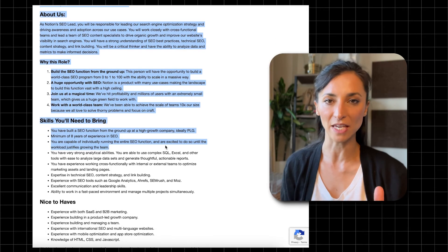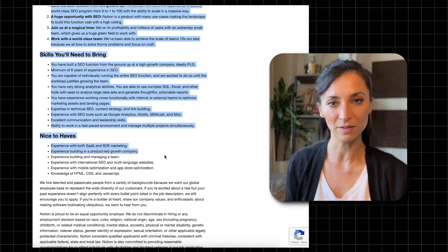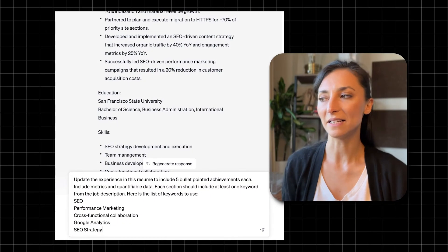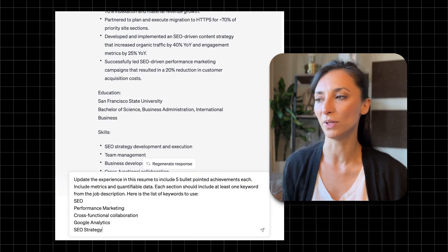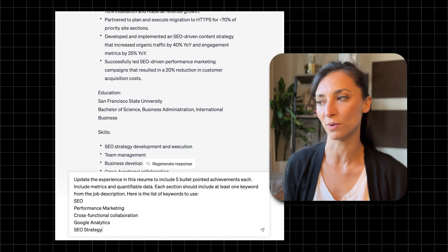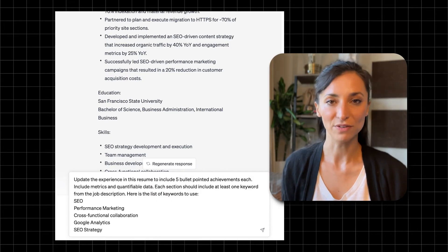Go back to the keyword list we created earlier and select the top five keywords sorted from greatest to least importance. Copy those keywords, go back to ChatGPT, and type: 'Update the experience in this resume to include five bullet-pointed achievements each. Include metrics and quantifiable data. Each section should include at least one keyword from the job description. Here is a list of keywords to use.' Then paste the keywords and hit enter. ChatGPT gives you five bullet points so you have options — some may be relevant, some may not. Aim for three to four bullet points per work experience, and try to keep your resume to one page.